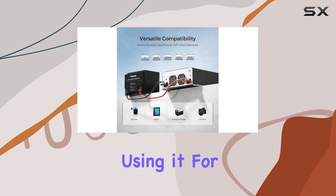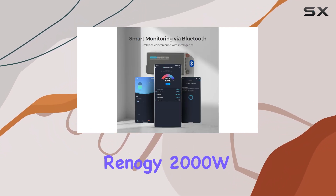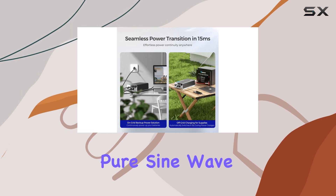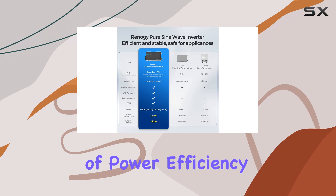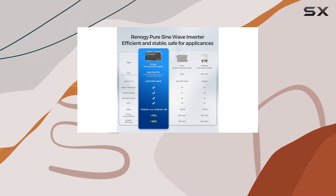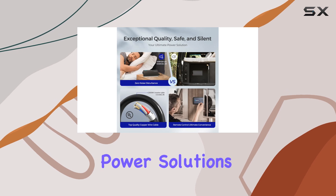Whether you're using it for recreational vehicles, camping, or as a backup power source at home, the Renegy 2000W Pure Sine Wave Inverter stands out as a top-tier choice. Its combination of power, efficiency, safety features, and advanced connectivity makes it a must-have for anyone looking to enhance their power solutions.